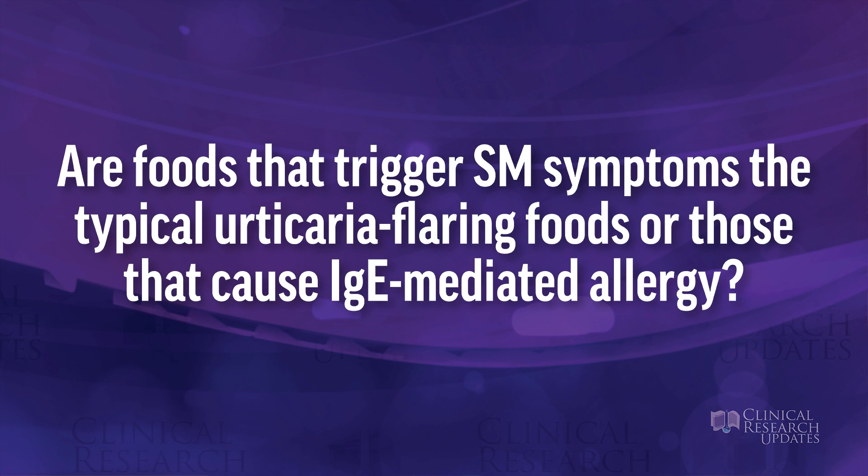Are the foods that trigger systemic mastocytosis symptoms the typical urticaria-flaring type foods, or is it IgE-mediated allergy? In patients with systemic mastocytosis who have food-related symptoms, there are multiple possible causes. Patients with mastocytosis can have IgE-mediated allergy — if symptoms are predictable with a specific food like seafood and result in anaphylaxis, you should investigate for IgE-mediated food allergy. However, patients with mastocytosis also get food-related symptoms for many other reasons — often related to mast cell activation itself rather than IgE-mediated allergy. There are multiple reasons why these patients may have food-related symptoms, and it's not always IgE-mediated.